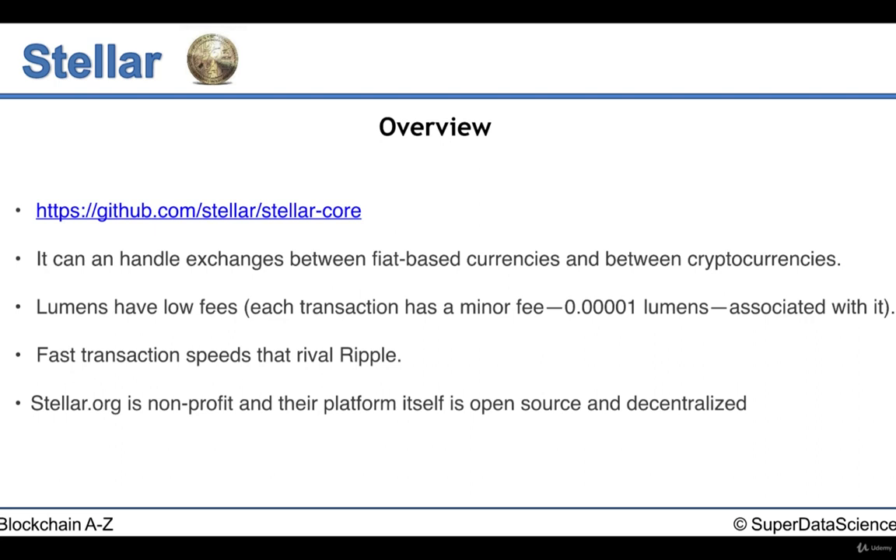Jumping back in — with its currency Lumens, they have a very low fee and the network actually has transaction speeds that rival Ripple. Since we mentioned Ripple, we can see some similarities, such as the fast transaction speed, and they both aim to handle cross-platform transactions and microtransactions. An interesting fact, and why we probably see these similarities, is that Stellar was originally based on Ripple's protocol and model, but Stellar is more open source and more decentralized.